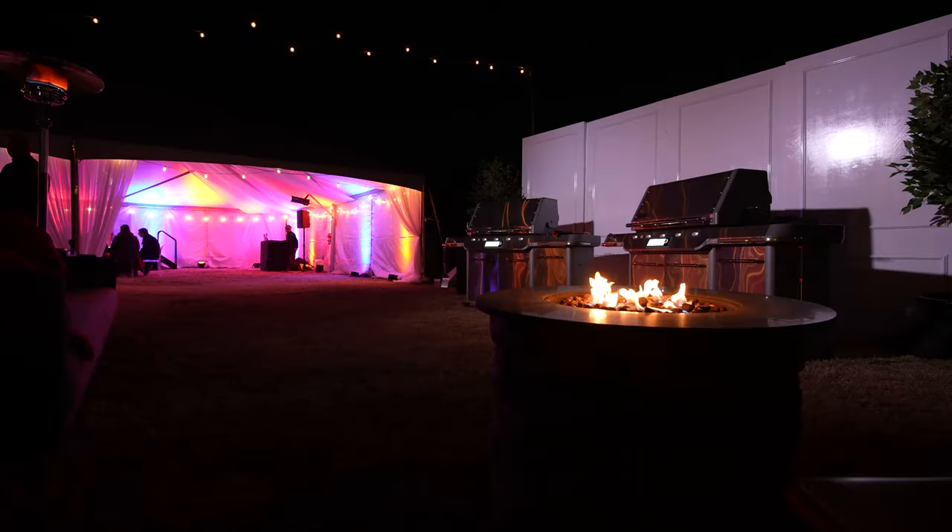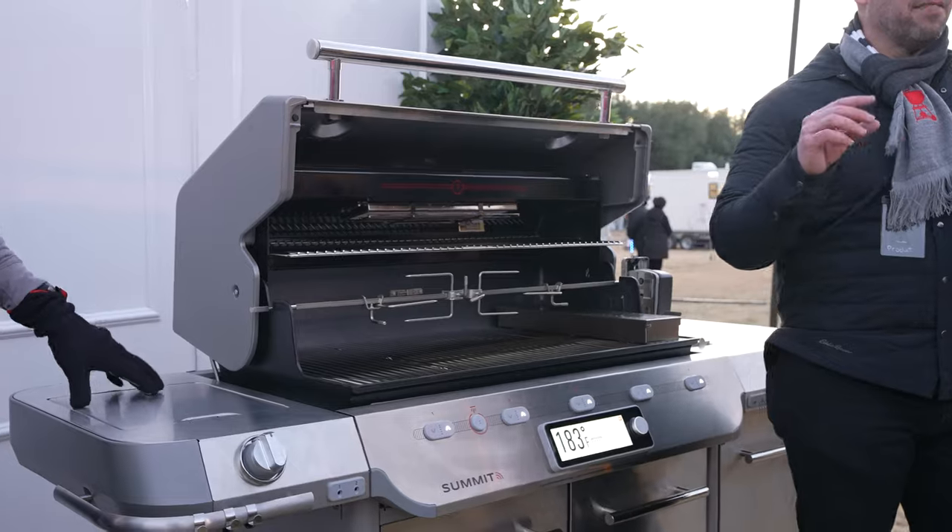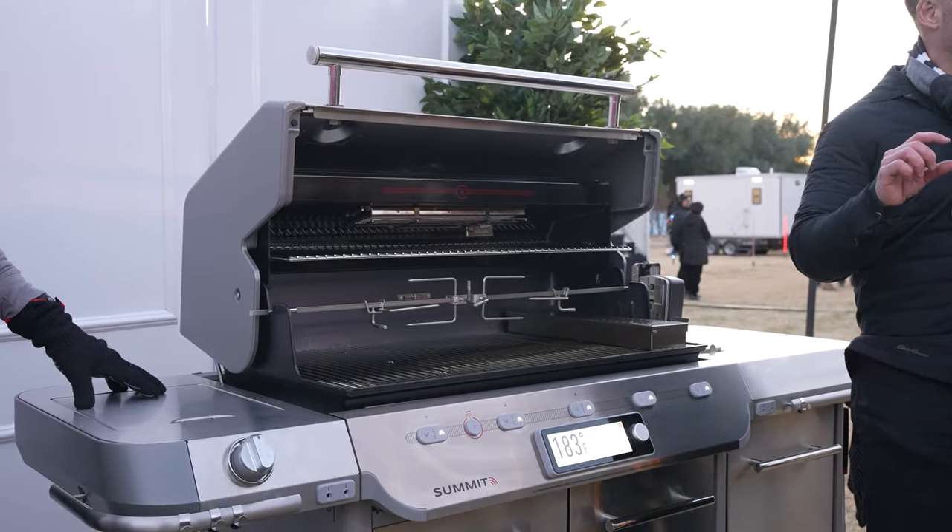Weber has brought us out to this incredible farm experience to show off all of their products for 2024. And let's just say there are grills and then there are super-powered high-tech grills. I'm here with the Weber Summit Premium Gas Grill to see all of the cool tech that's packed inside of it. Let's go take a closer look.